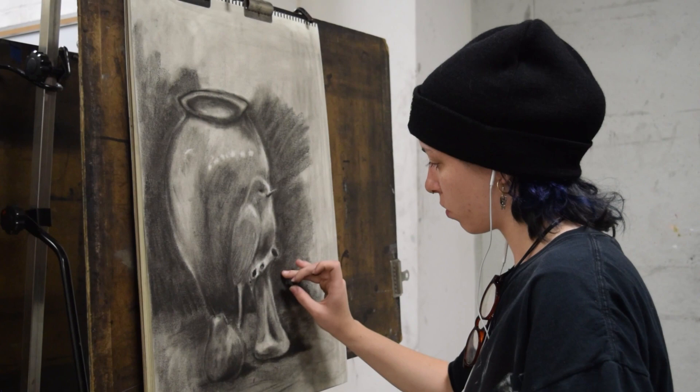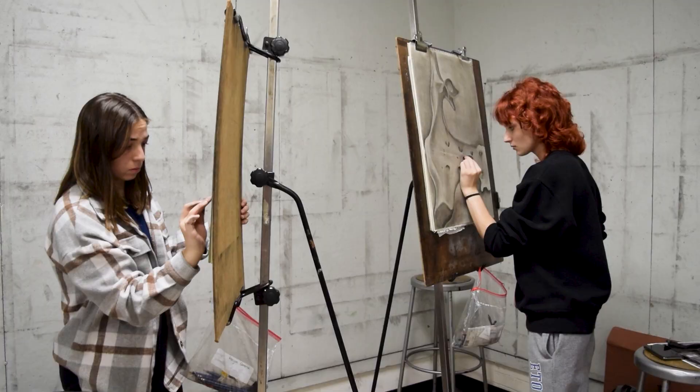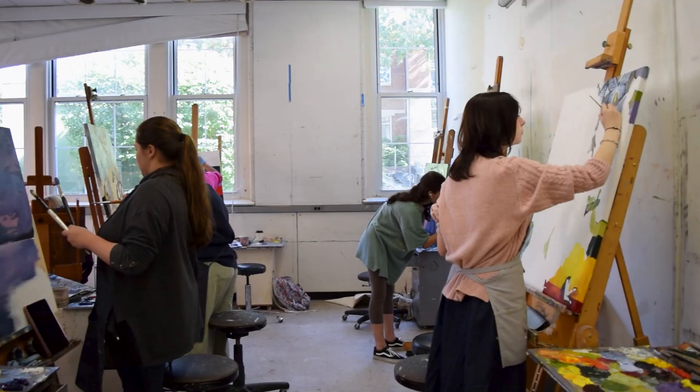Beginning in the drawing studio, students work with a variety of media including pencil, charcoal, ink, and pastel. Their drawing subjects include still life, perspective, landscape, portraiture, and the figure.